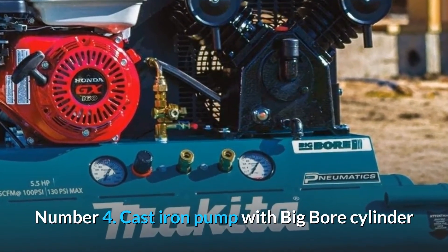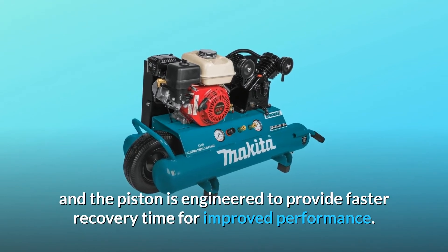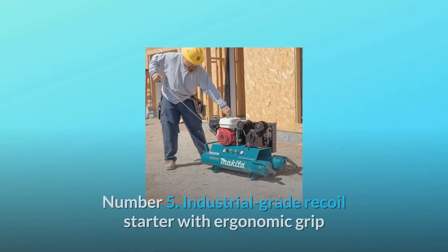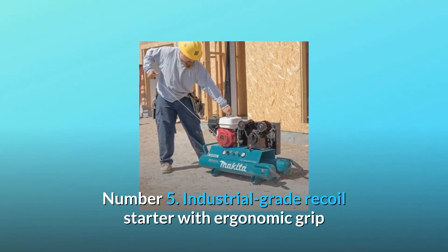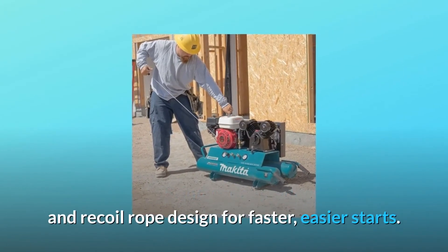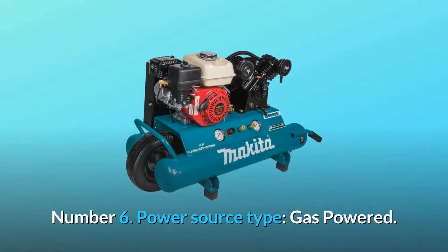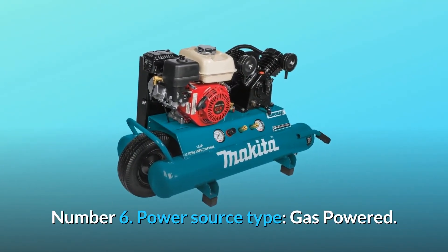Number 4: Cast iron pump with big bore cylinder and piston engineered to provide faster recovery time for improved performance. Number 5: Industrial-grade recoil starter with ergonomic grip and recoil rope design for faster, easier starts. Number 6: Power source type — gas-powered.